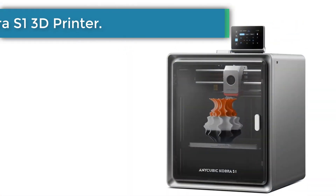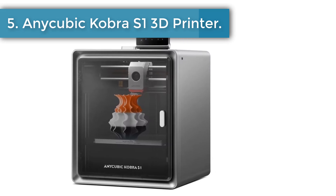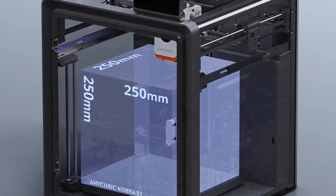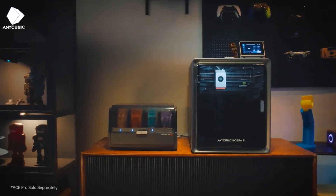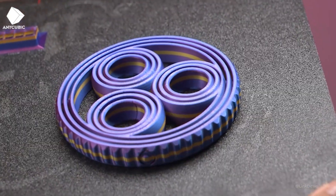Number 5: the Anycubic Cobra S1 3D Printer. The Anycubic Cobra S1 brings a refreshing sense of possibility for anyone who enjoys shaping ideas into real objects. Its core XY structure creates a balanced movement that feels smooth and steady, giving users the comfort they need to focus on their creativity.